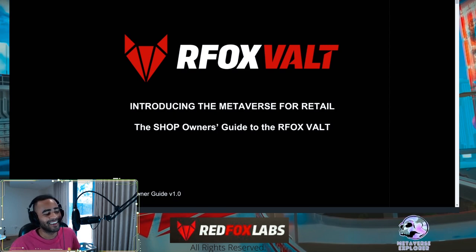Hey guys, it's me the Metaverse Explorer. Thanks for watching. This is a guide on the Red Fox Labs shop owner's guide. If you're thinking about bidding for a shop, buying a shop, or even operating a shop, this is the guide for you. I'm going to give you the TL;DR, so stay tuned.